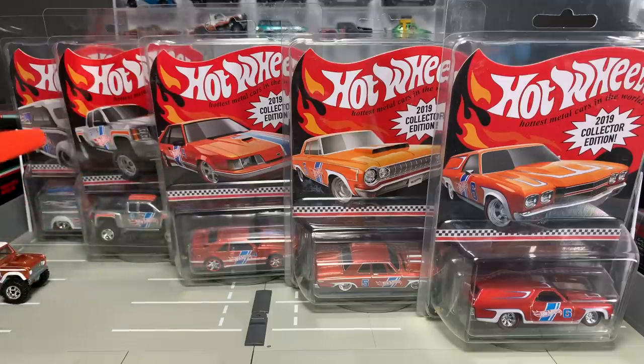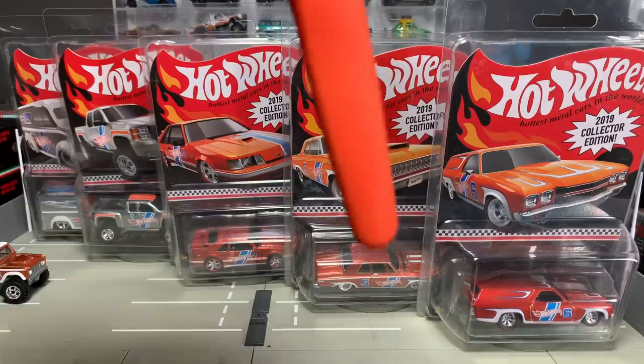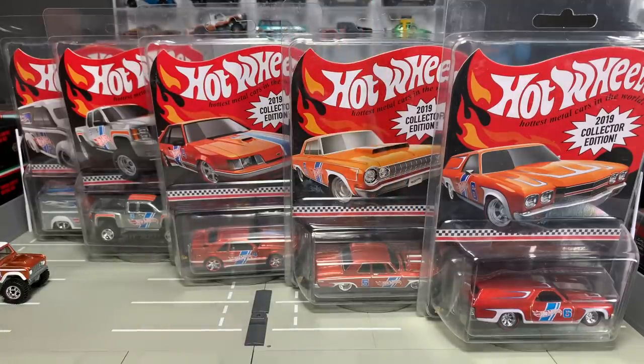The other three I didn't have were sent to me by Lamley partner JCar Diecast. I've done features with James over at JCar, including from the convention where he talked about the ins and outs of room-to-room trading. He is a Lamley partner and was nice enough to fill in the gaps. This video is brought to you by our friends at JCar Diecast — there is a link to their store down below. You definitely want to visit that store for sure.